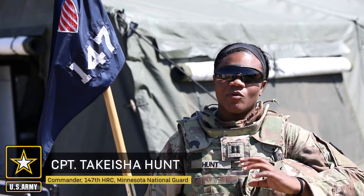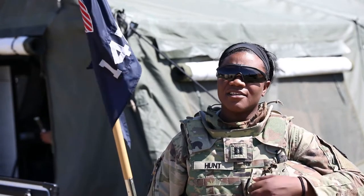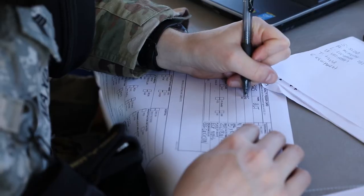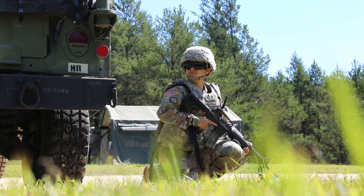The 147 HRC is a human resource element. We are one of five human resources companies in the National Guard. We are currently at Fort McCoy for the CSTX with the 347th RSG. We're one of their subordinate units and we're here conducting an HR and space defense operation mission.